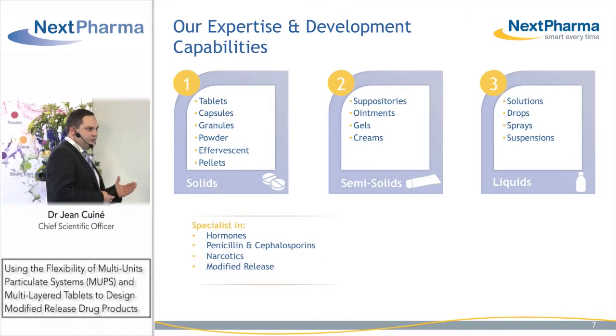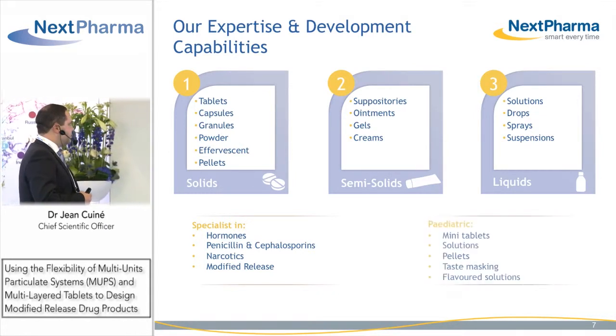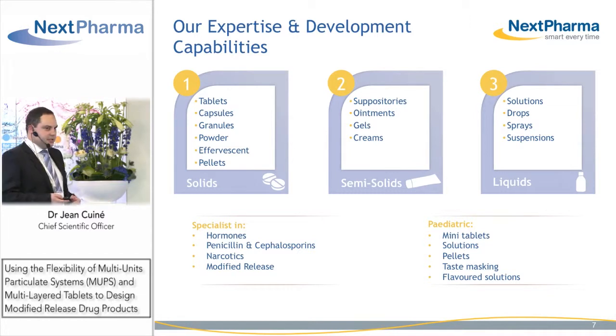We have a deep expertise in modified release dosage forms, as well as expertise in developing pediatric dosage forms which ensure dose flexibility and taste masking.